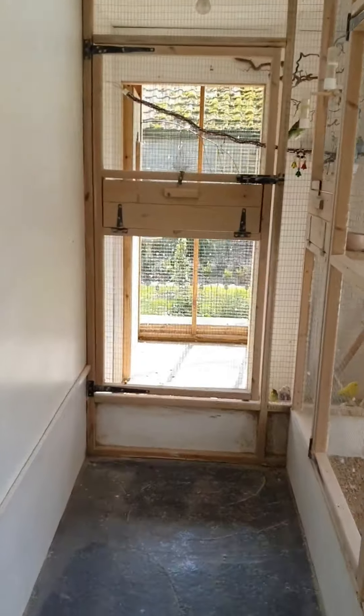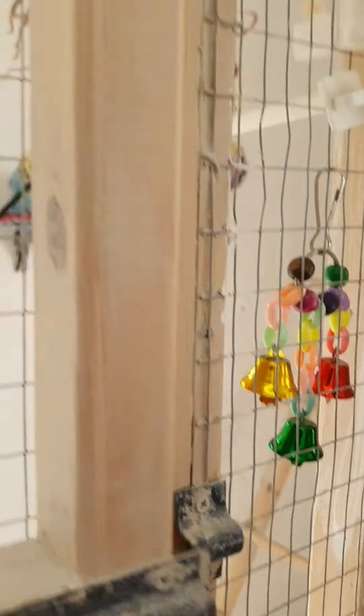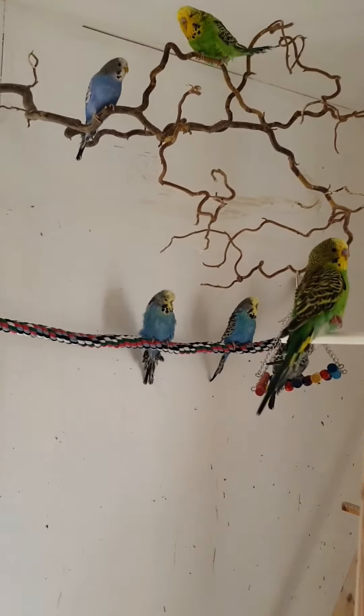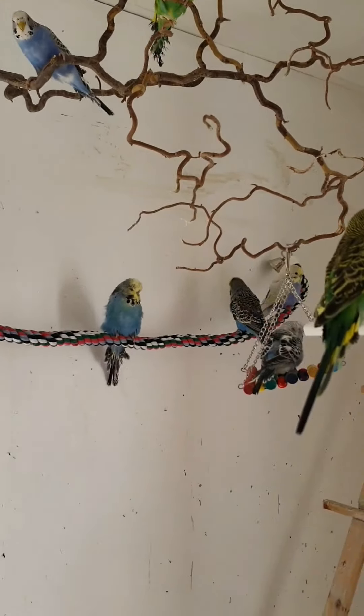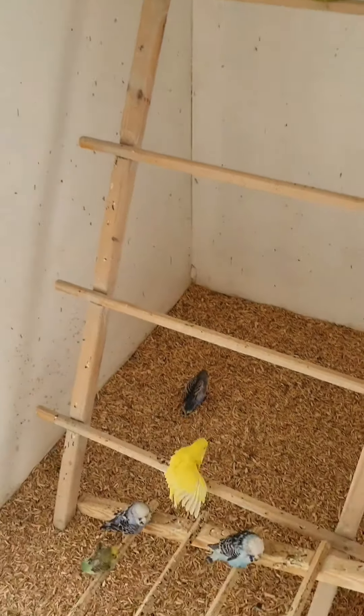I had a spare aviary so I thought I might as well split them up. So you've got these guys all chilling out here — they will fly off the second I come in as they think I'm going to catch them.